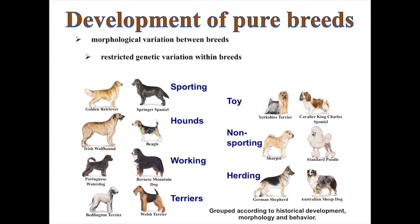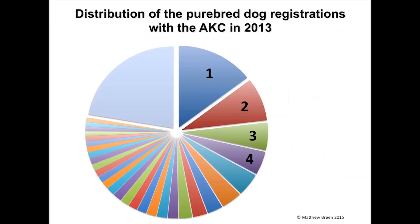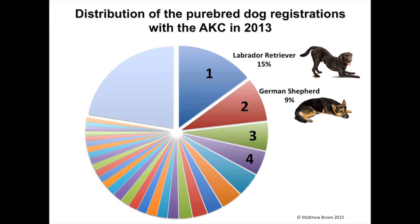Breeds are broken down into seven major groups — largely by appearance, behavioral traits, and historical development. Looking back to 2013: the most popular dog in the US continues to be the Labrador Retriever at about 15% of all purebred dogs — one in six purebred dogs in America. The second most popular is the German Shepherd at about 9%. The third most popular is the Golden Retriever. The fourth is the Beagle — ironically the dog most widely used in experimental populations.